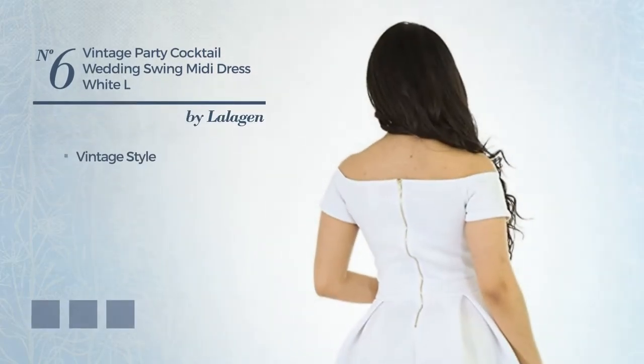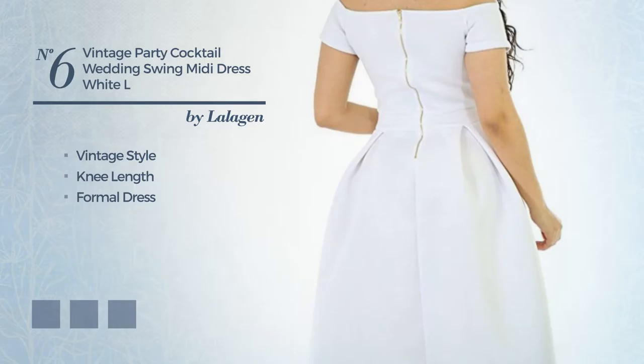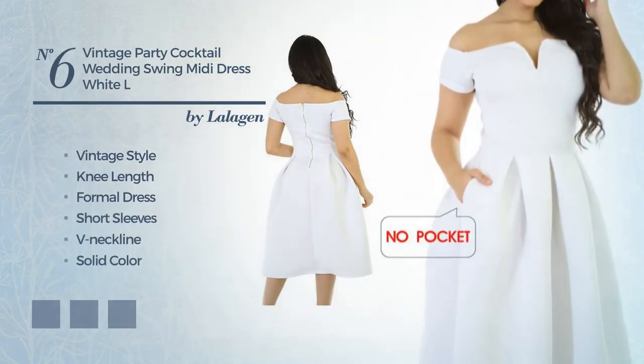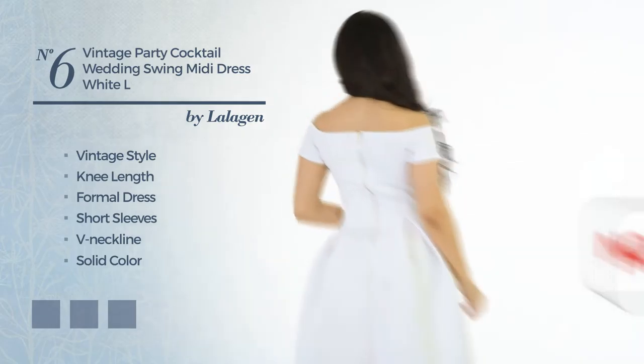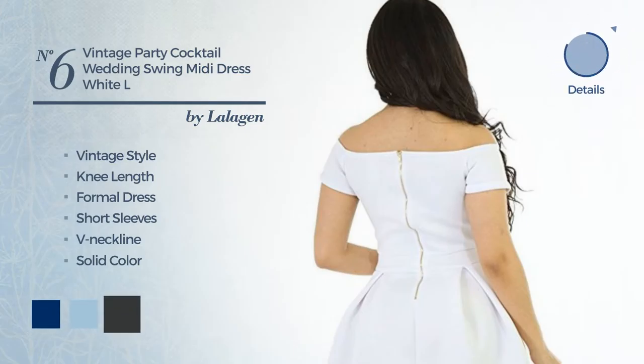Number 6. A cross of vintage and attractive in this new-length formal dress. Featuring short sleeves, V-neckline, with a solid color, produced with quick-drying spandex, finished with pleats. Available in 5 color variations, for example, cool black, cool blue, and pirate black.